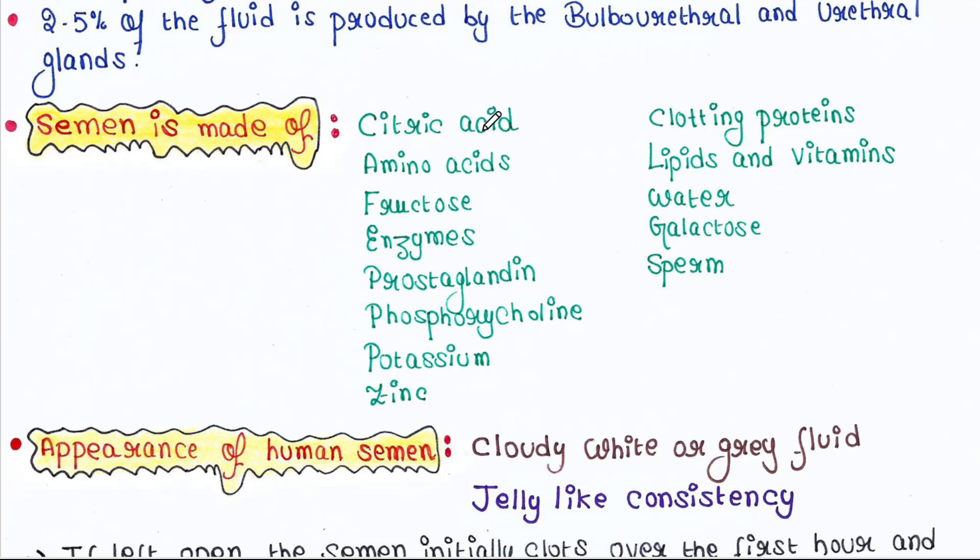Semen is made up of citric acid, amino acids, fructose, enzymes, prostaglandin, phosphorylcholine, potassium, zinc, clotting proteins, lipids and vitamins, water, galactose, and sperm.